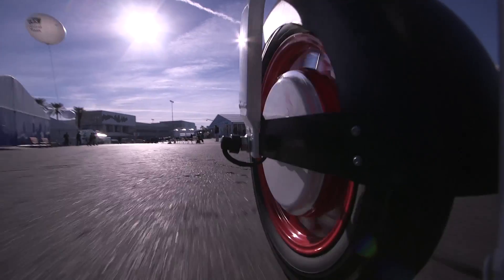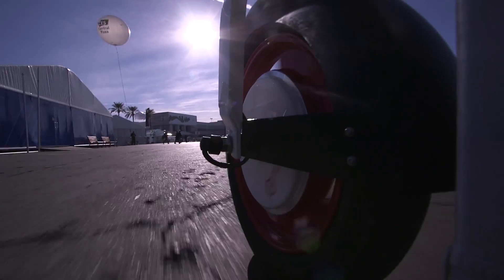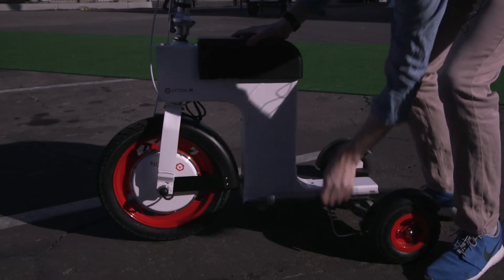Because you can fold this thing up, it's designed as a convenient option for people commuting, taking it to work, sort of living in a city — that kind of thing.